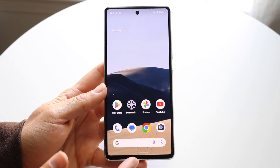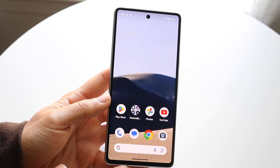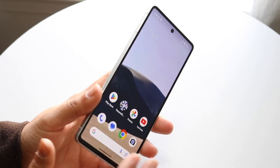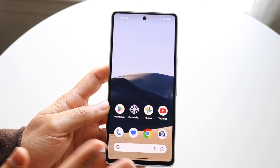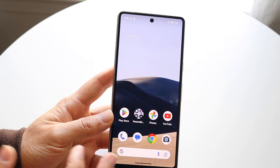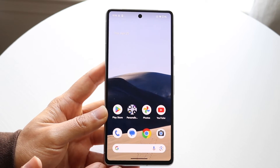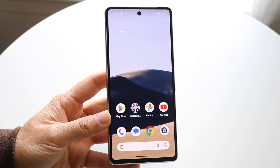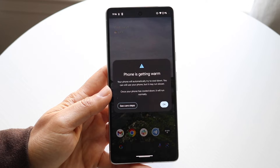So if you're playing a bunch of heavy intensive games on your phone, like Genshin Impact at high frames per second, or a very intensive game, or maybe you're video editing on your Android phone, the best thing you can do is just put your phone in a cool environment and let it cool down by itself. If you're getting these types of pop-ups, the main thing you have to do is just cool down your phone.